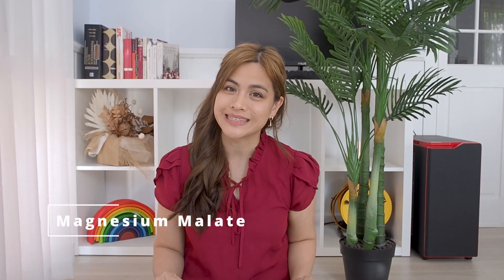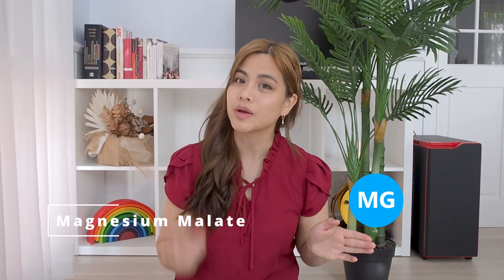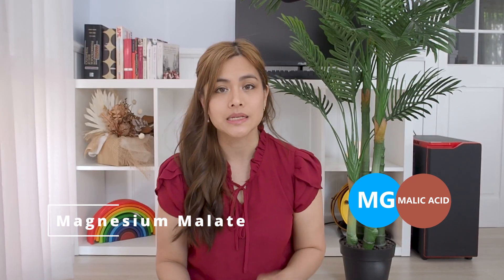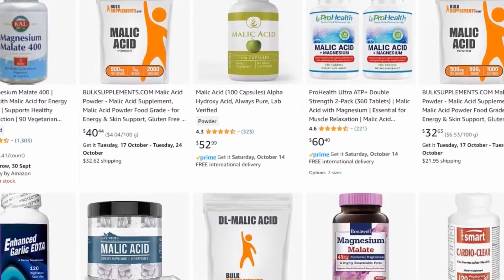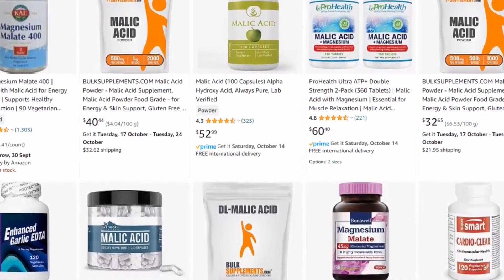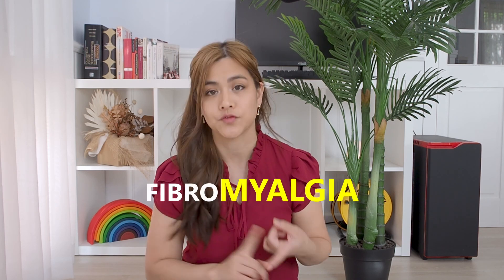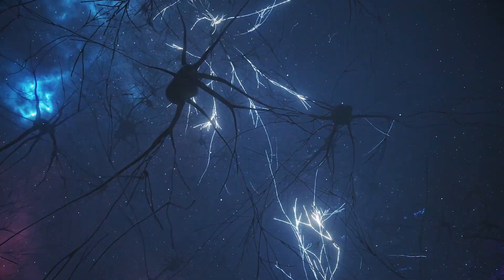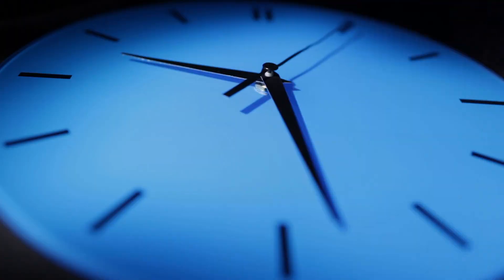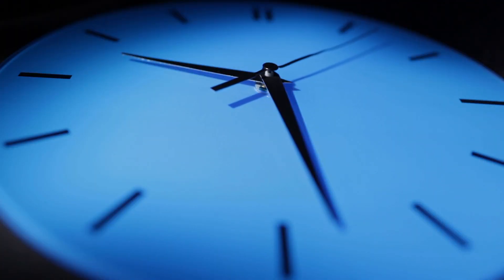Number seven: magnesium malate. Magnesium malate is magnesium combined with malic acid. Malic acid is a fruit acid sometimes used in supplements to reduce exercise-induced muscle fatigue and plays an important role in energy production. Magnesium malate is best for conditions such as fibromyalgia and chronic fatigue syndrome. This form can be stimulating so it's best not to take it too close to bedtime. It's well absorbed and doesn't cause any laxative effects.